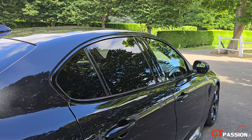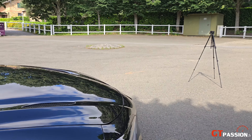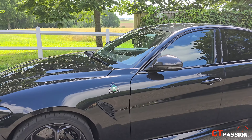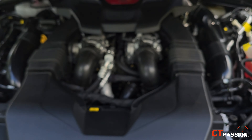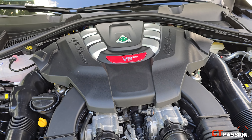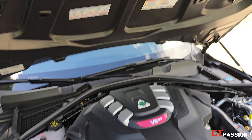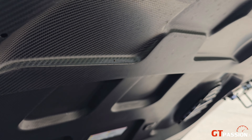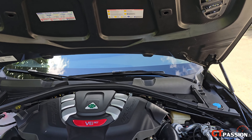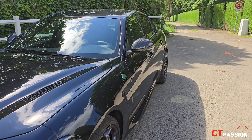N'hésitez pas à me dire en commentaire ce que vous en pensez, parce que personnellement je la trouve magnifique. Elle fait 520 chevaux, et je vais vous montrer le moteur de la bête. Voilà le fameux V6 à 90 degrés, développant 520 chevaux — moteur d'origine Ferrari. Tout le capot est en carbone. Cette voiture est capable de vous propulser à plus de 307 km/h. Autant vous dire que pour les essais, il faut garder le pied léger.